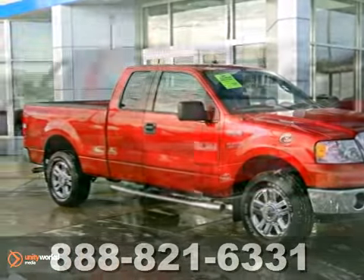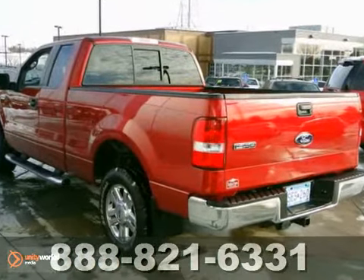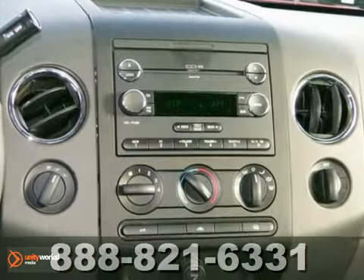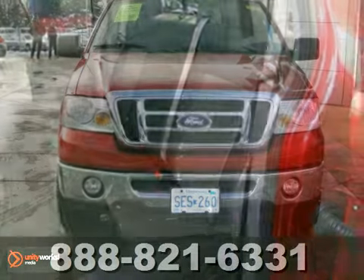Here's a low mileage 2008 Ford F-150 XLT. Consumers named it a recommended pickup. It has great features like running boards, four wheel drive, an iPod input, alloy wheels, and a towing package.